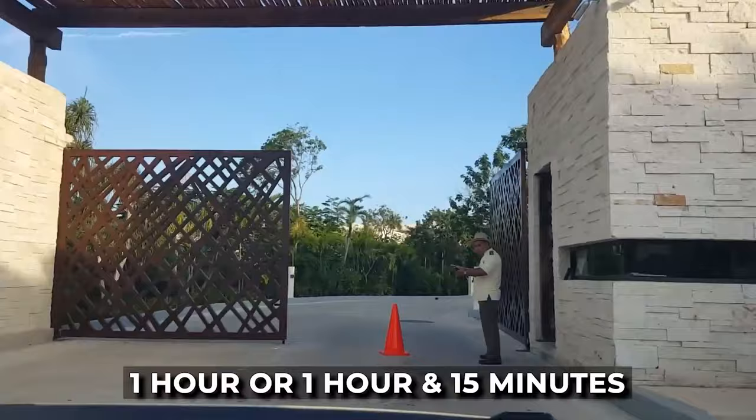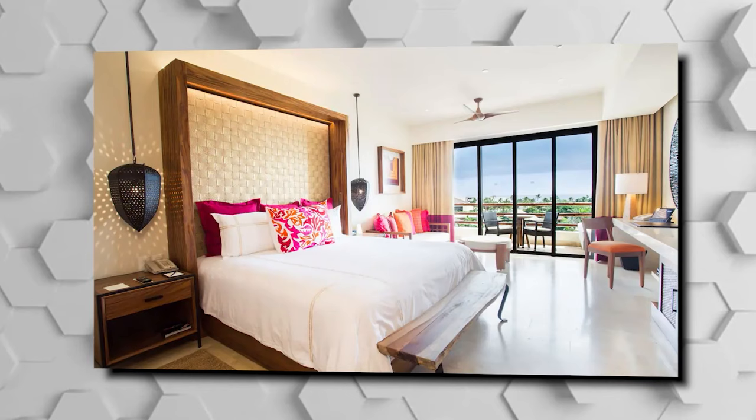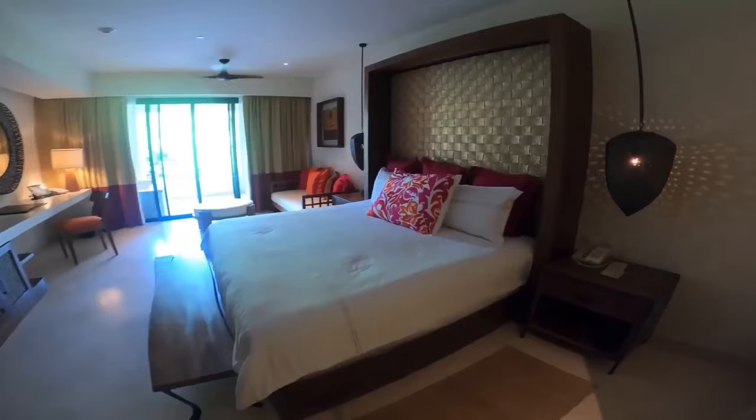We'll start this tour off with the accommodations. At the Secrets Akumal, guests can choose from a variety of modern and well-appointed rooms. The options include junior suites, preferred club junior suites, romance master suites, and the luxurious presidential suite. These rooms offer a comfortable and enjoyable stay for guests.